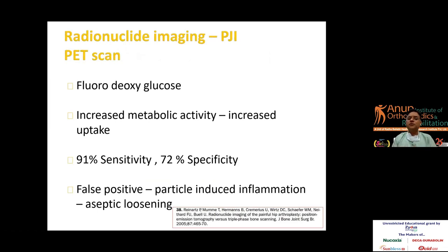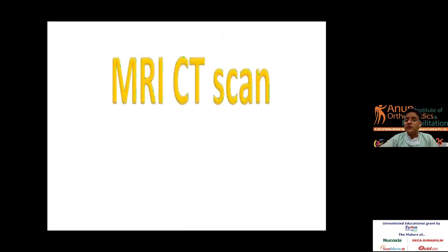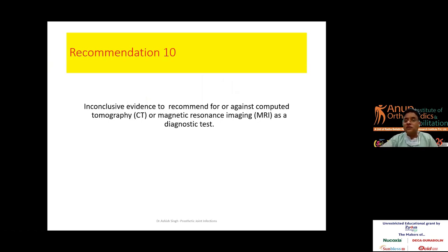A newer diagnostic method is PET scan, which shows increased metabolic activity and has 91% sensitivity and 72% specificity. However, the cost is very high and the literature is inconclusive, though it is one modality that can help diagnose early infections. MRI is not very sensitive but is useful to assess the extent of abscess or pus collection. CT has no conclusive evidence except for evaluating bone loss — it can be used for pre-operative planning, but artifact production limits image quality.